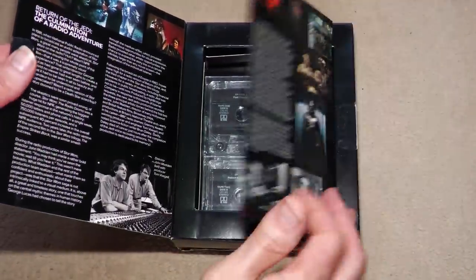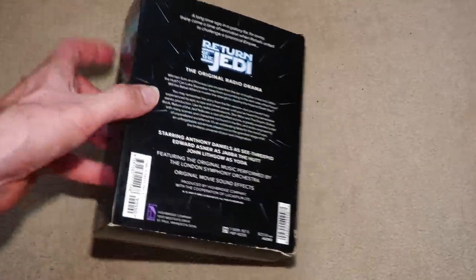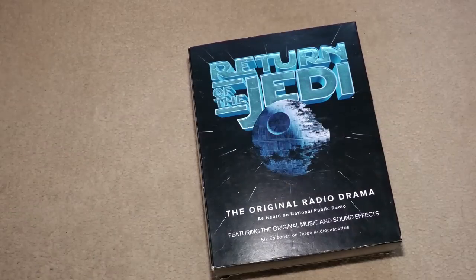Interestingly, Return of the Jedi is only six parts, which I think tells us something about the lack of story in the third film. The Empire Strikes Back is 10 parts.